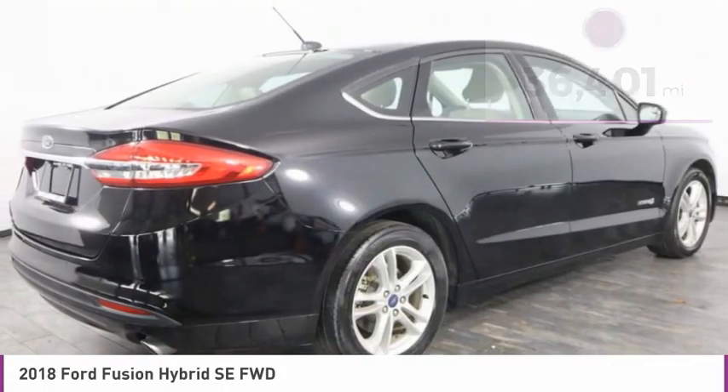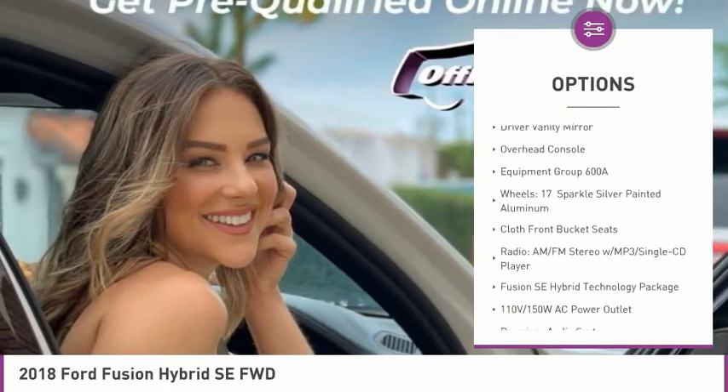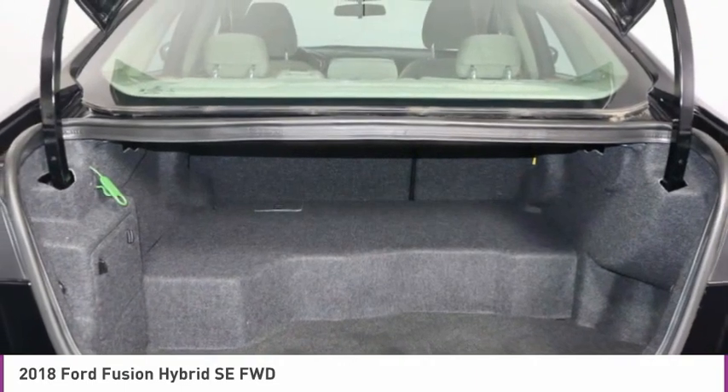Here are some of this vehicle's great options: electronic stability control, alloy wheels, brake assist, four-wheel disc brakes, low tire pressure warning, power windows, tachometer, power steering, driver vanity mirror, and overhead console.